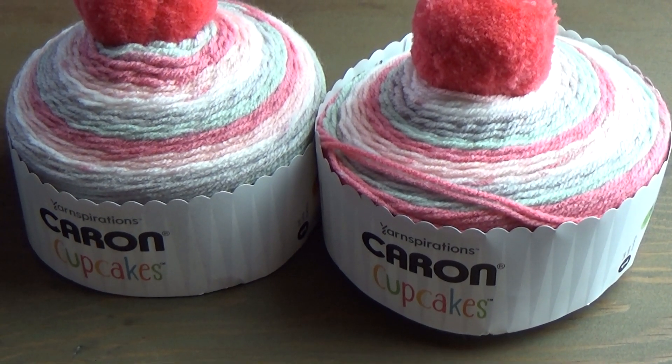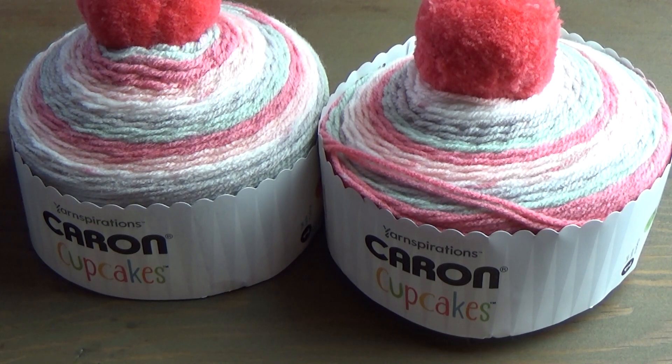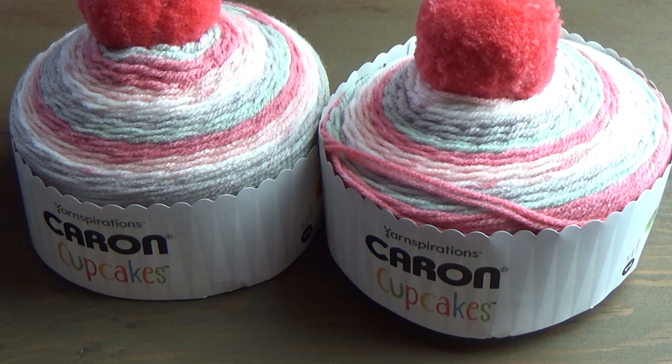Hello everybody, it's me Charlotte. Welcome back to my channel. I hope everyone's having a fantastic day so far today. Today is Friday, September 13th, 2019, which means it is time for yet another Giveaway Friday. This will be our 7th Giveaway Friday, and I'm super excited that you guys are enjoying these and participating.